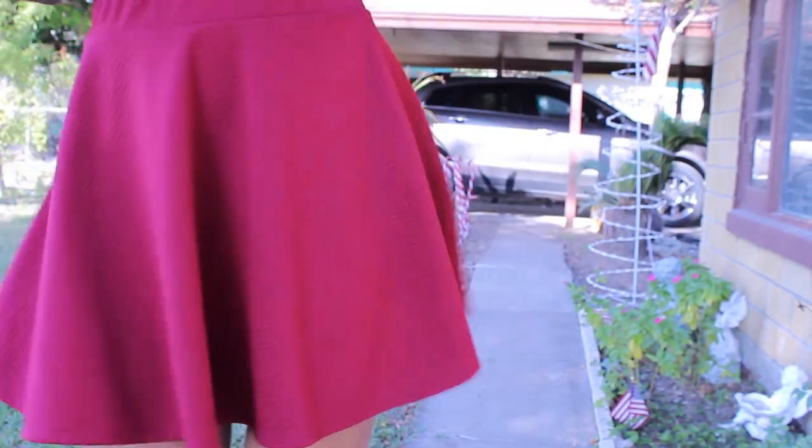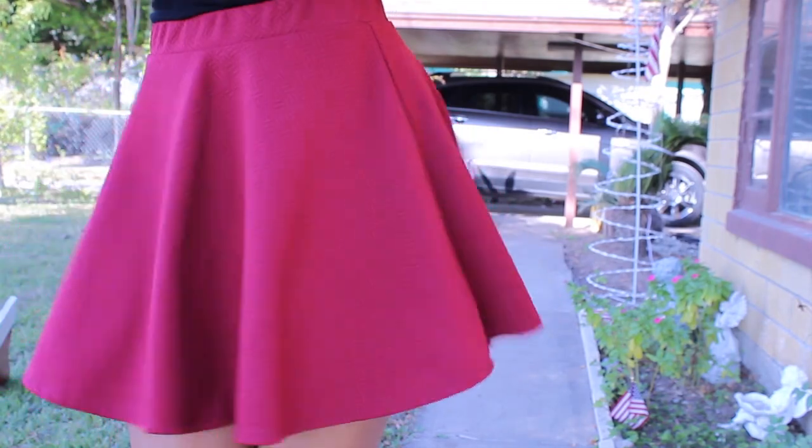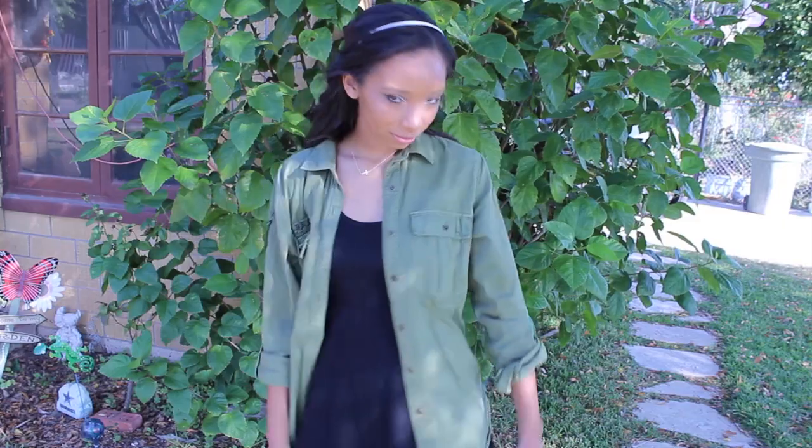Maroon is another color I've been loving, and this is a skater skirt from Papaya. It was about $13 — a lot cheaper there than at Charlotte Russe.